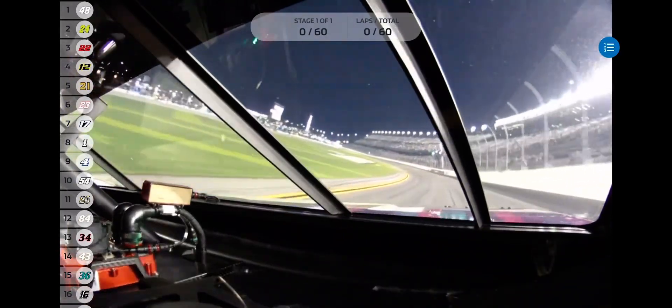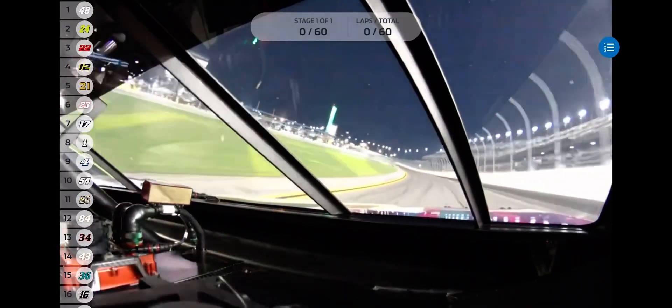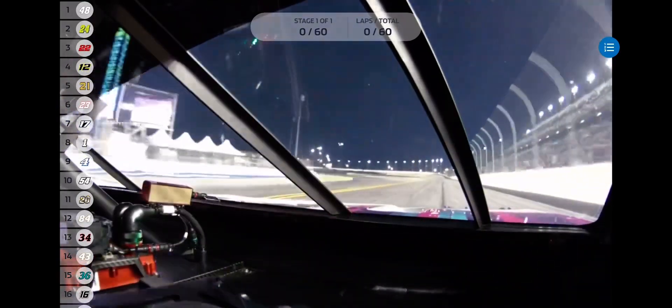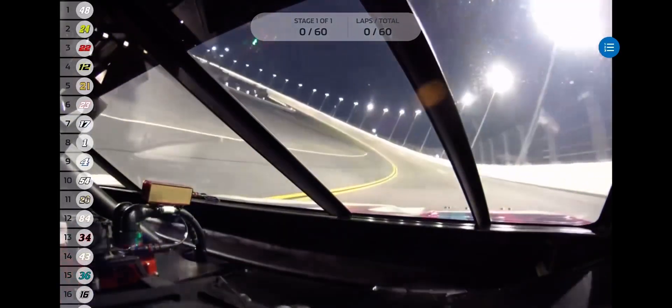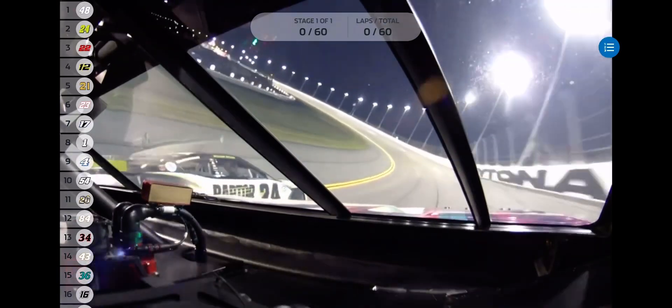William Byron hanging tough in that outside lane, actually puts the nose up on Alex Bowman. Bowman now with a little bump from behind from Joey Logano. He's going to squeeze his way down to the bottom and take the lead off turn number two — it's Alex Bowman. Joey Logano goes to work on the back bumper of William Byron, shoving Byron to the lead, but here comes the outside lane back, led by Alex Bowman.